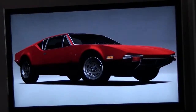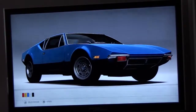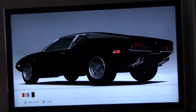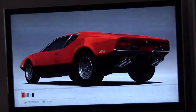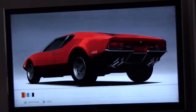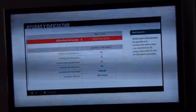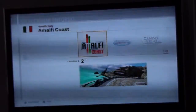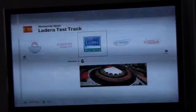The De Tomaso Pantera. Even if the car has an Italian design, it has an American engine — an American V8 engine, also known as the Ford V8 Cleveland engine. It had 357 cubic inches, which means around 6 to 7 liters.